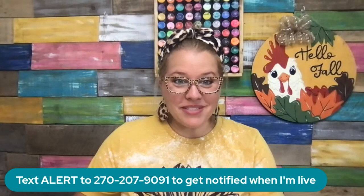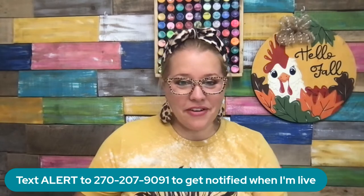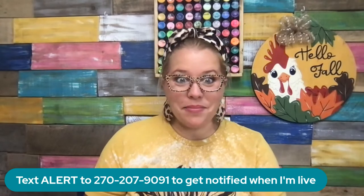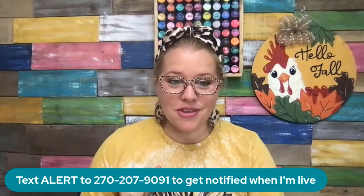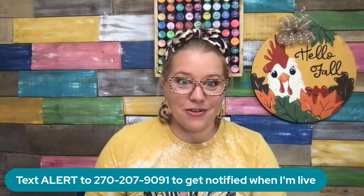Good morning, guys. It's Tamara Bennett from Southern Adornments Decor, and it's time for Friday Fab Five. I do this every Friday at 9:30 a.m. Central — I come live and share five of my favorite things with you guys. Sometimes it might be a recipe, sometimes it's a new thing I found on Amazon. You just never really know.